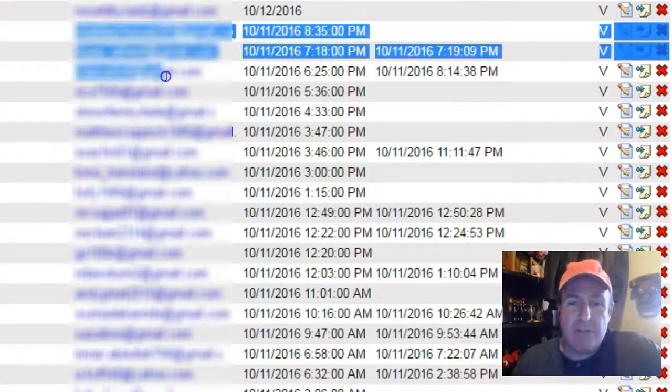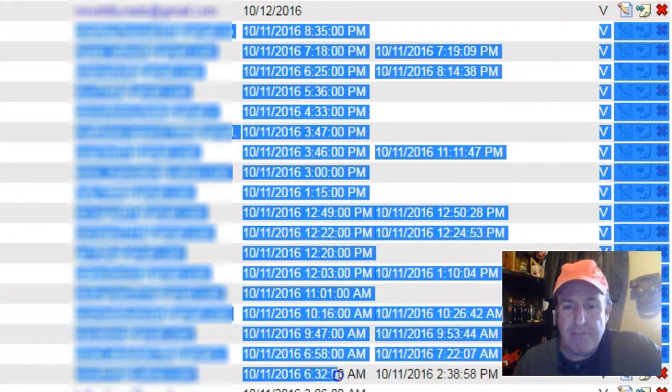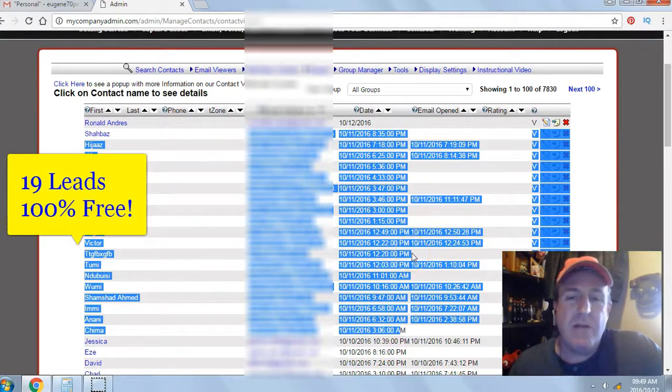Yesterday's date was the 11th of October 2016. I generated 19 leads or subscribers, 100% free, no money out of pocket.